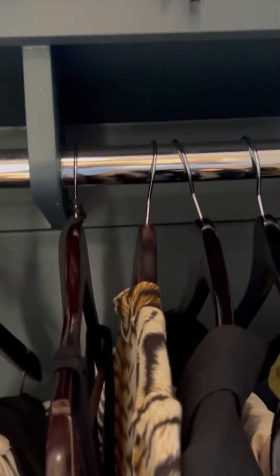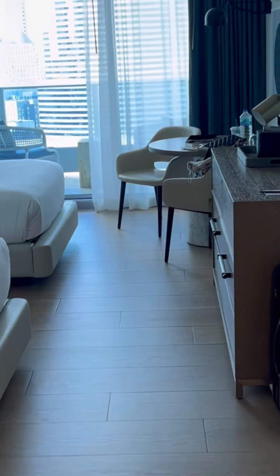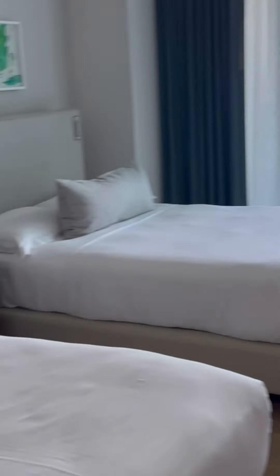I wanted to give you a quick little room tour. I'm at the Kempton Epic. As you walk in, I just showed you the front door — they have this cute little art piece right here. You walk in, here's a closet. I've already pretty much unpacked everything, but it's just kind of like a little slide closet door right when you come in. It comes with robes; I have one on now.